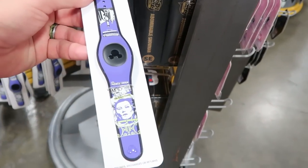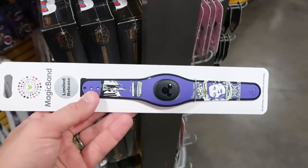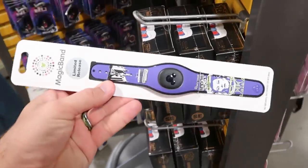Magic bands don't appear here often, but they now have the Haunted Mansion Madame Leota magic band — previously at Cass Connections — for only $19.99.